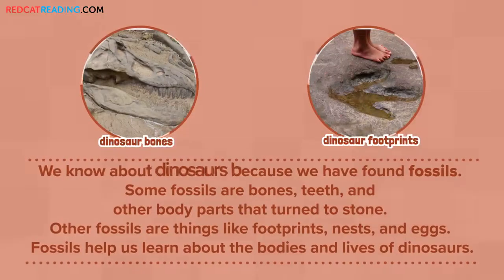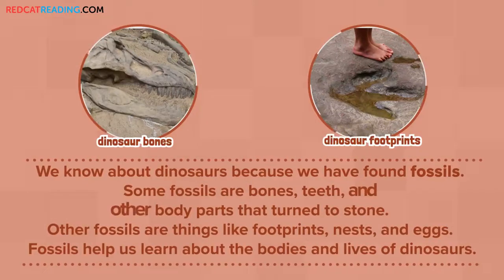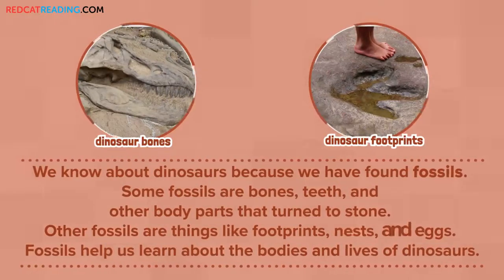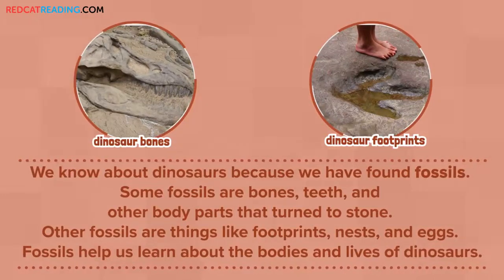We know about dinosaurs because we have found fossils. Some fossils are bones, teeth, and other body parts that turn to stone. Other fossils are things like footprints, nests, and eggs. Fossils help us learn about the bodies and lives of dinosaurs.